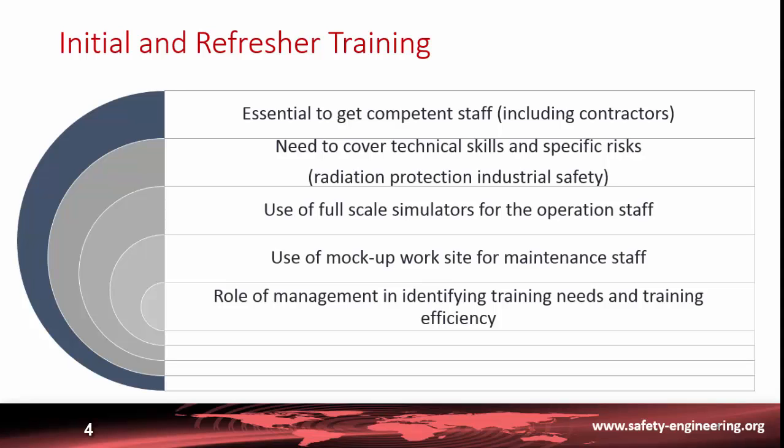For initial as well as refresher training, utilities and operators use a full-scale simulator for operating staff and mock-ups on work sites for maintenance staff. It is important for management to identify the training needs of its staff and also the training efficiency — this is a major responsibility of management.